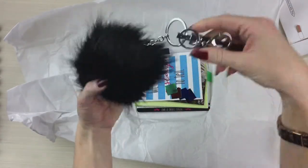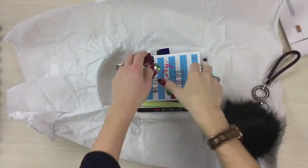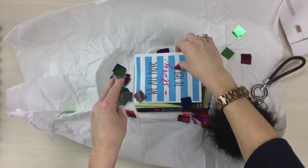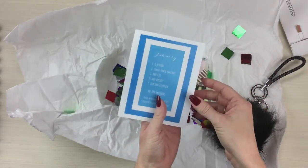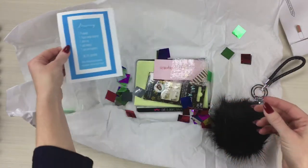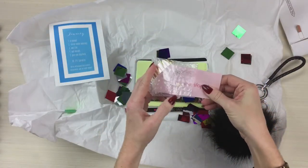Oh my gosh, this is cute — look at this, y'all! Sprinkles — how cute, way to stick with the theme! We all have a story to tell, and so let's break out what's in here.